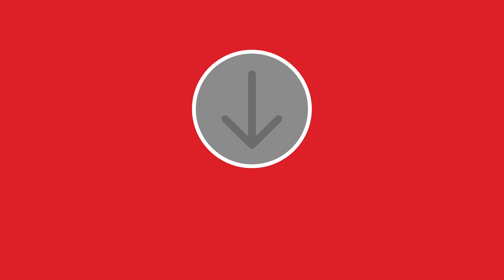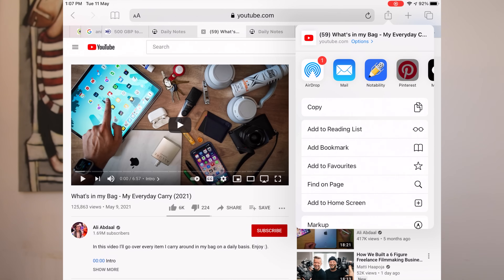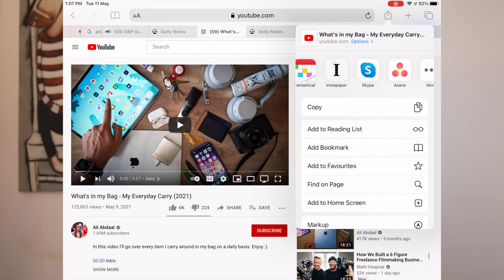App number 10 is Instapaper. This is a great app for saving interesting content as you find it on the web, so you can pick it up and read it later. As you come across an interesting webpage, or pretty much anything you think you need to save, you can just click on the share button and save it for later. One of the good things about it is that you can also share video, so it's great for bookmarking YouTube videos — something I use quite often. Instapaper puts those in its own section marked Videos.